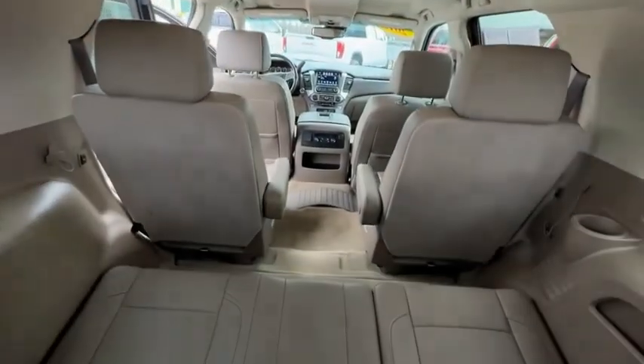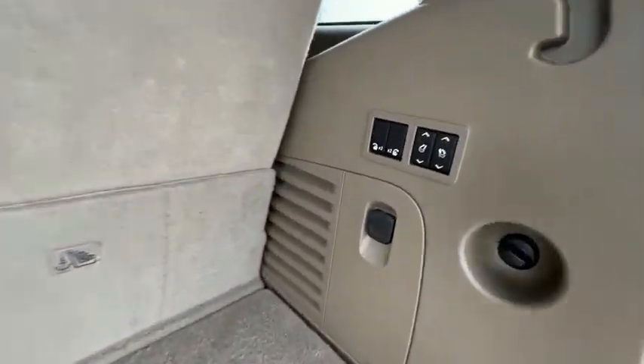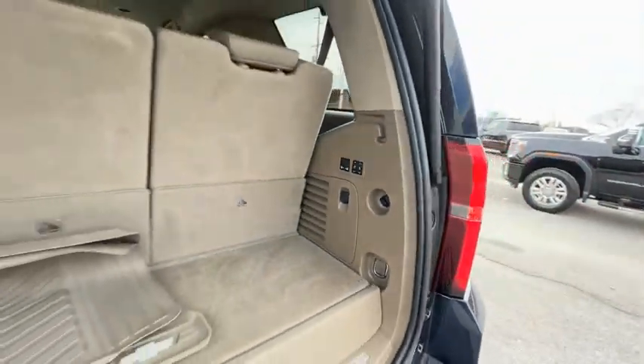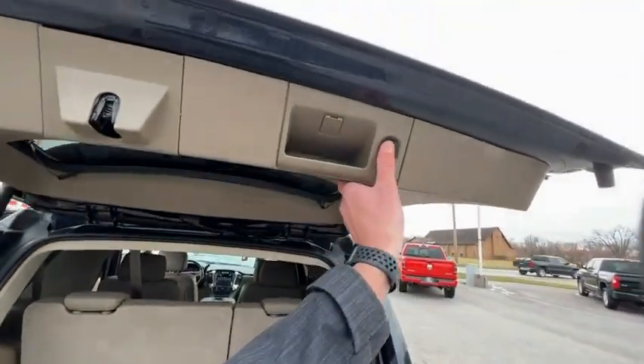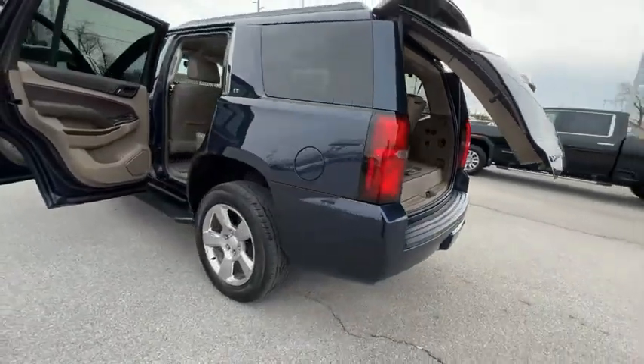Electronic stability control, power lift gate, brake assist, traction control, remote keyless entry, four-wheel disc brakes, speed control, fog lamps, front-wheel independent suspension, rain sensing wipers.